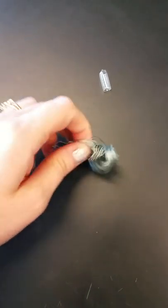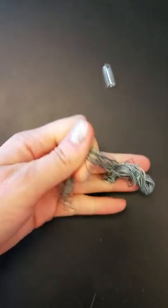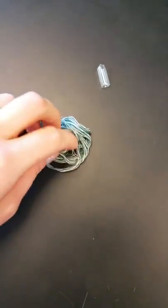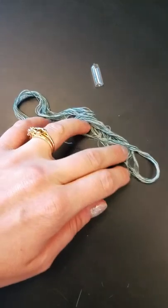I could untangle all of that and stretch it all the way across the room. But I think you kind of get the picture here — why DNA wraps itself into chromosomes — because it's way easier to organize, way easier to separate to make the new cells. Hopefully that visual is helpful for you.